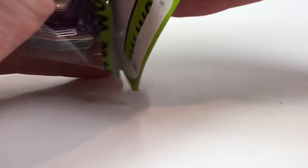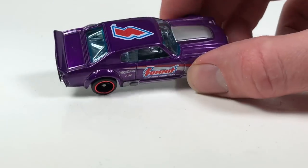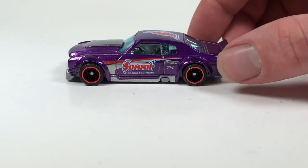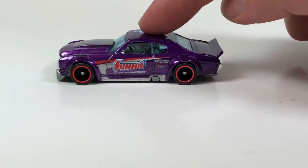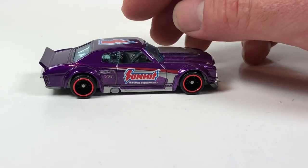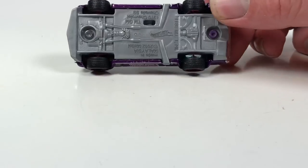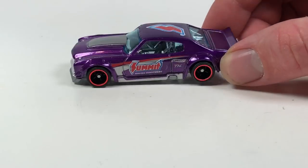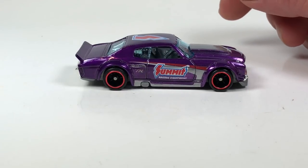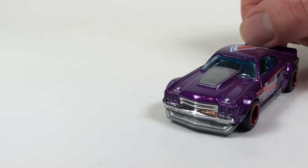I didn't grab out the regular car — I usually like to show them both together but I didn't get it so you won't see it in this video. This came out in 2014, G case I think, so it actually came out before I started going hard on collecting. It's Spectraflame purple with redline tires. It's really cool that they did a super in this casting — I absolutely love this casting. Awesome to have it now loose so it can join the wall of supers that stay in the collection.